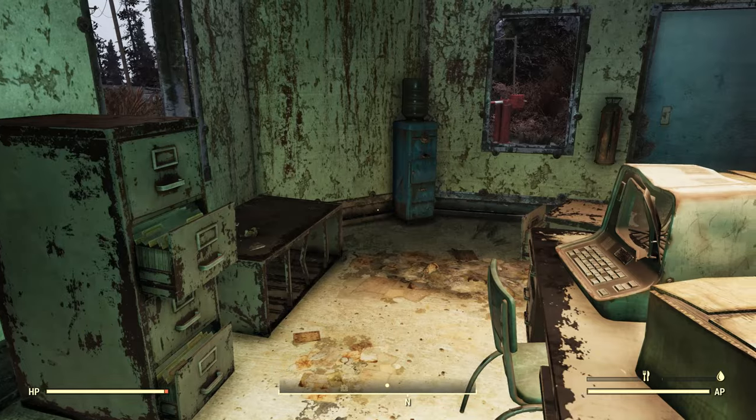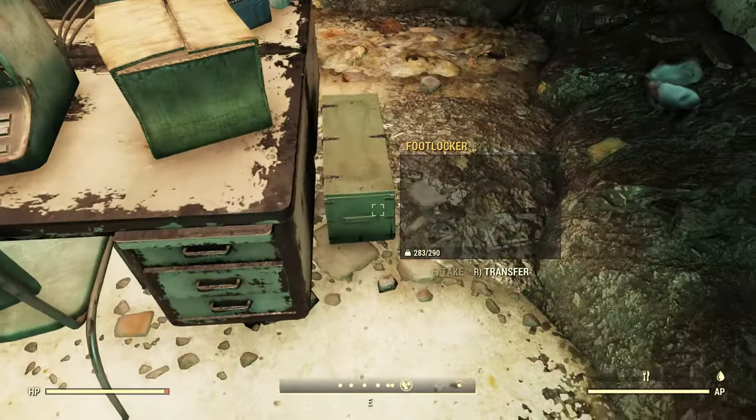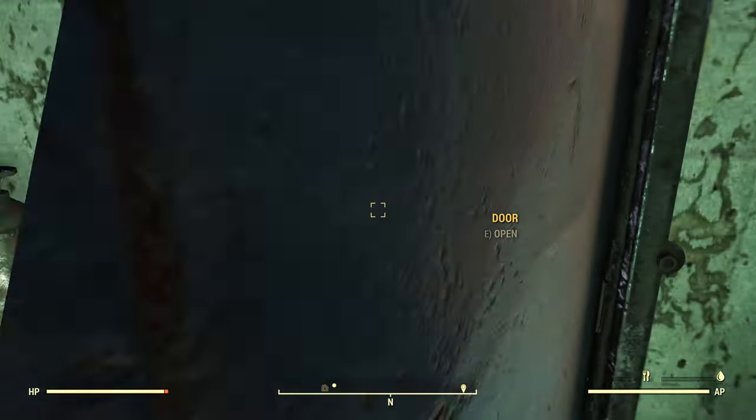Let's take a look here in the security office. I've not found a collectible in here, but there is a Stimpak there and some containers. You can find some general junk around here and some food in there.